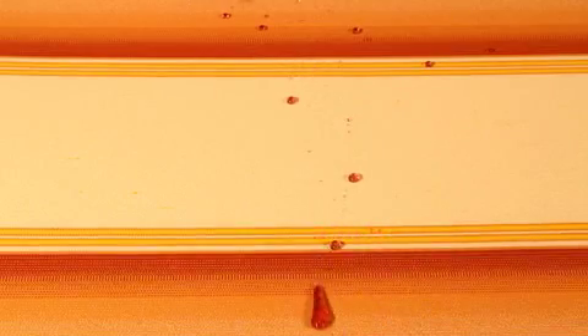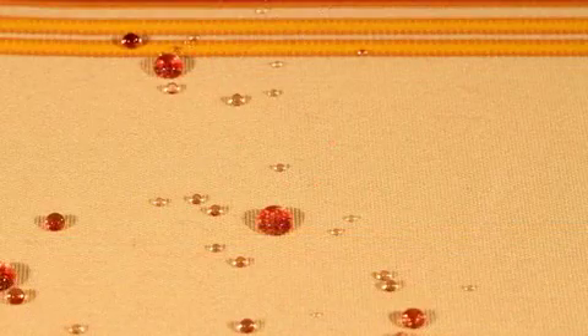However, liquid spills on fabric treated with Teflon Fabric Protector simply bead up and roll off. Any residue can be easily wiped away or blotted with a clean cloth.